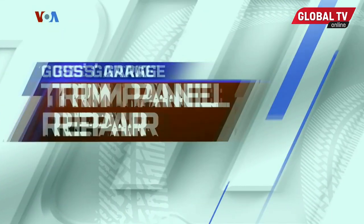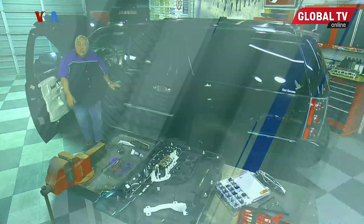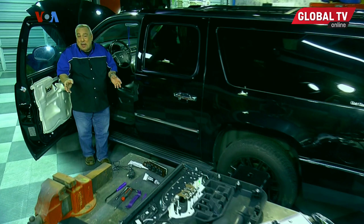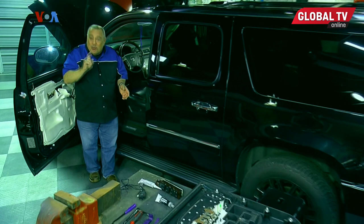Many of us are hardcore DIYers. But this week, Pat Goss shows us what we should and shouldn't tackle about our car's interiors. This time, we're going to talk about a couple of things that you might want to try yourself, and one thing that you probably don't want to try yourself.